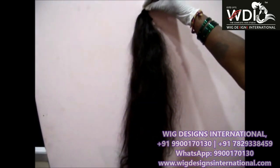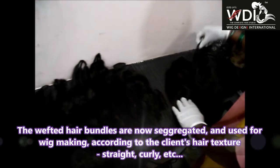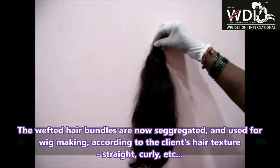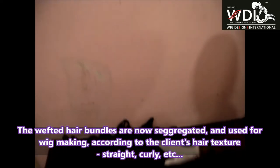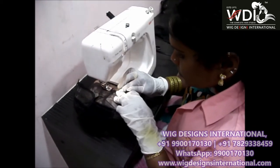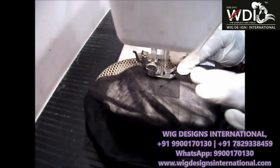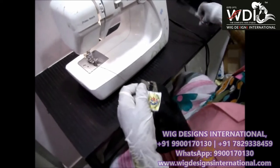For making long length hair wigs, we use hair length of 24 to 30 inches. Once the order is confirmed, we select the texture — if a person has curly hair texture we try to make it using curly hair; if the person has straight hair texture we use straight human hair bundles. This gives their original appearance. After selecting the hair bundles for making the wigs, we have to prepare the base cap, which is made depending on the client's size and requirement. The size is taken using measurements.